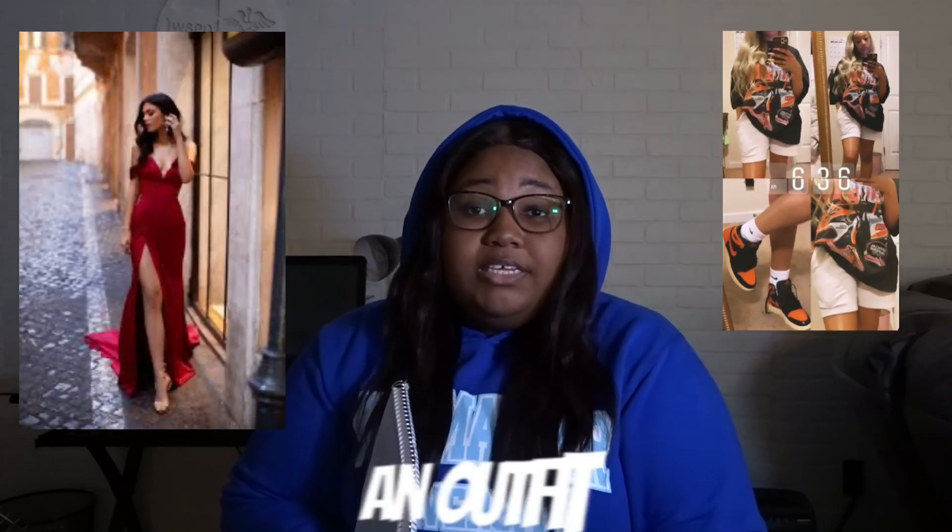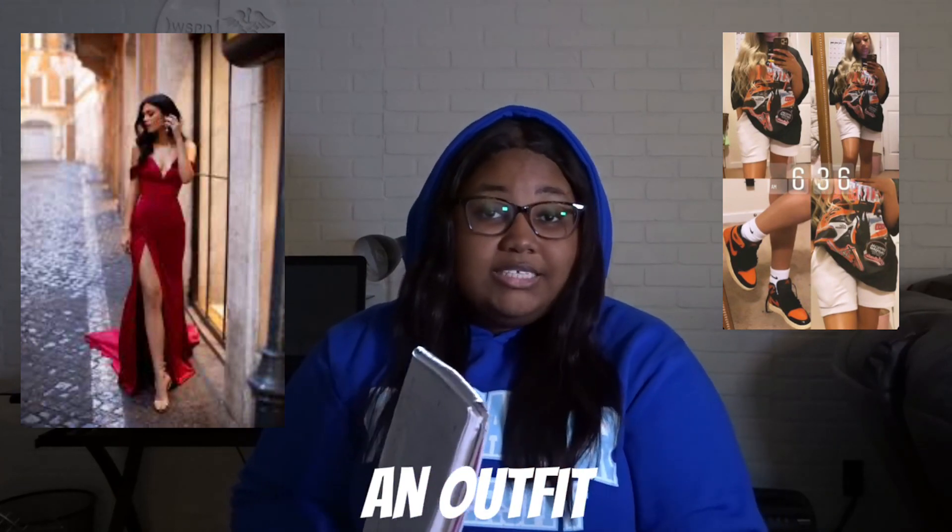Everything is jewelry — necklaces, earrings. If she's got piercings, get her piercing rings and studs and stuff like that. Get her an outfit; surprise her with an outfit for Valentine's Day.